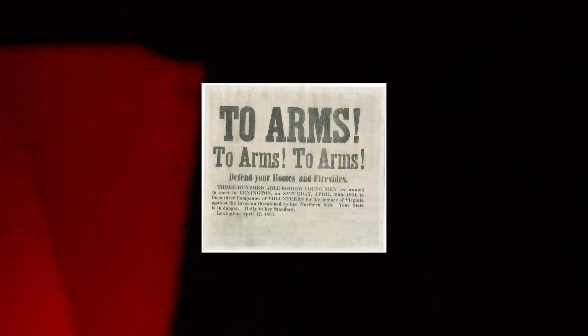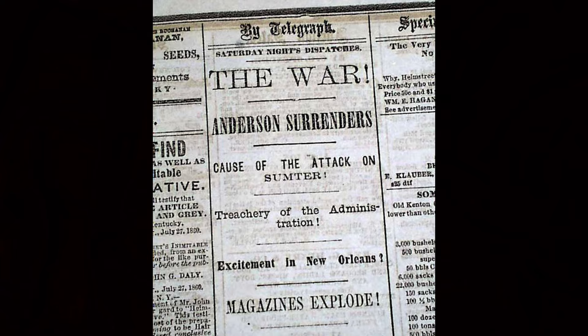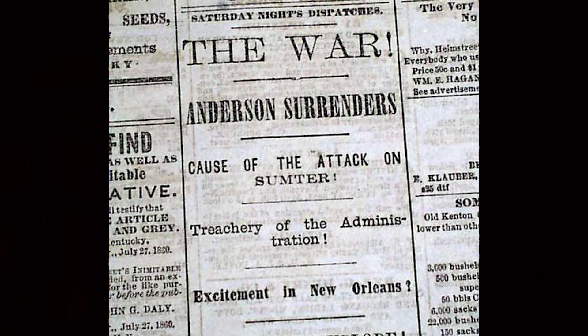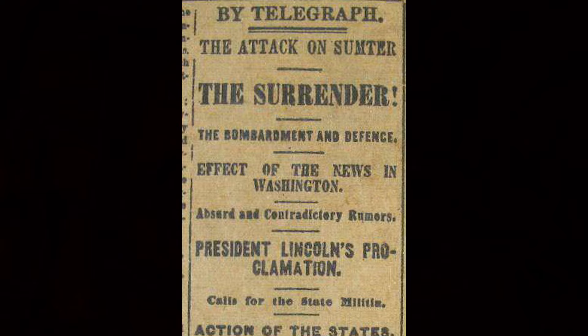After the surrender, Northerners rallied behind Lincoln's call for all states to send troops to recapture the forts and preserve the Union. Lincoln called for 75,000 men for 90 days. The call for 75,000 troops triggered four additional slave states to declare secession from the Union and join the Confederacy. A few attempts were made to capture Charleston Harbor during the war, but it remained in Confederate hands for almost the entire four-year duration of the war. And that is the battle of Fort Sumter.